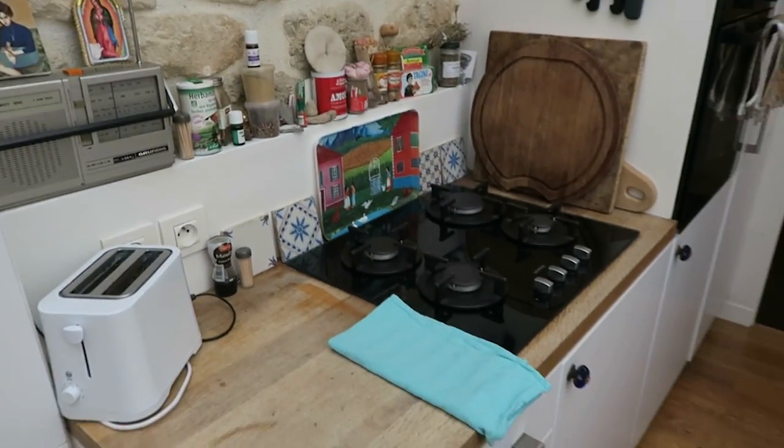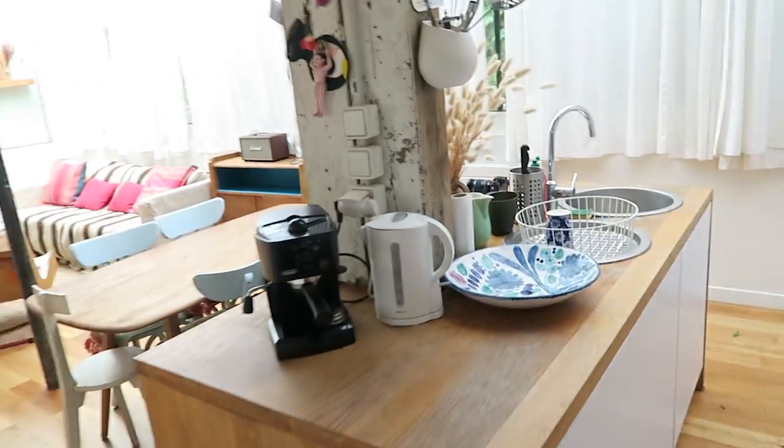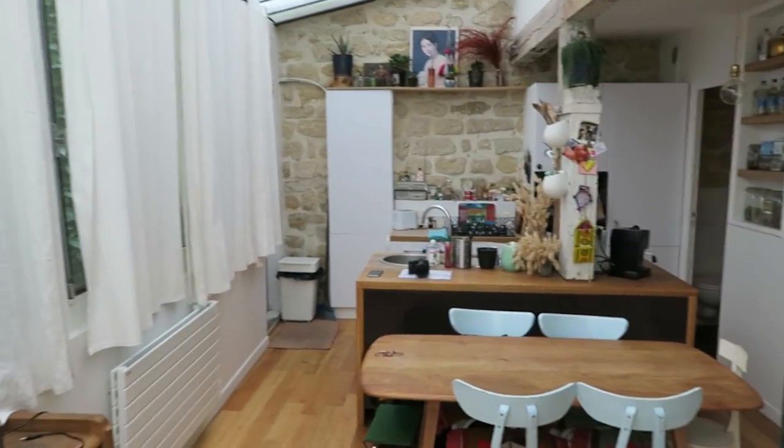I've checked into my Airbnb and I thought I'd give you a little tour. It has a really simple little kitchen, but there's stuff in it you can actually use, and there's a nice coffee machine. Nice cute bathroom, and then a really bright, beautiful space. Perfect.